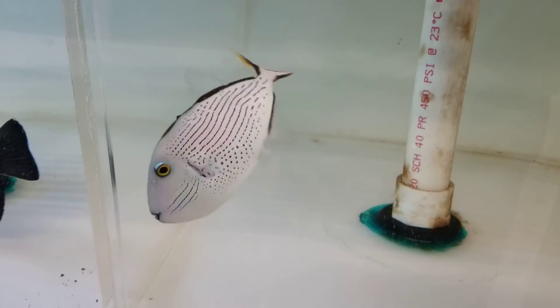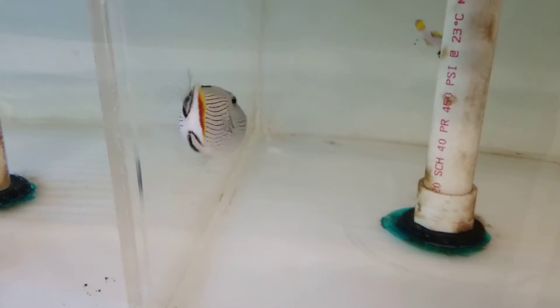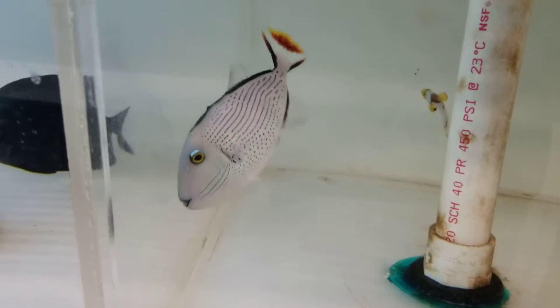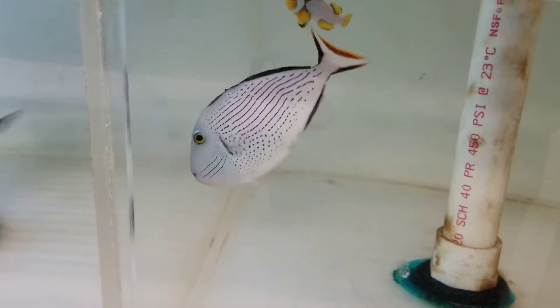Hey everyone, how you doing? It's Ed with The Reef Corner. We are putting up a video of a 4.5 inch line spot trigger. This thing is really cool and really small.